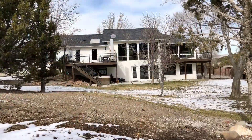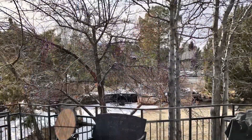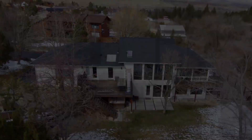There is a hot tub here as well and it stays with the home. This home is ideal for people that want space, privacy, and a seasonal stream in the backyard — that's on a lot of people's wish lists and this home has it. Follow me, let's take the actual tour.